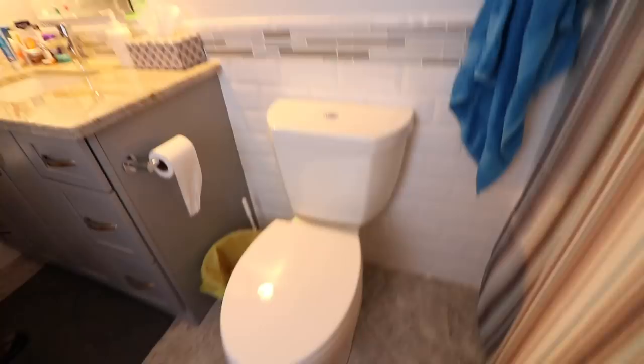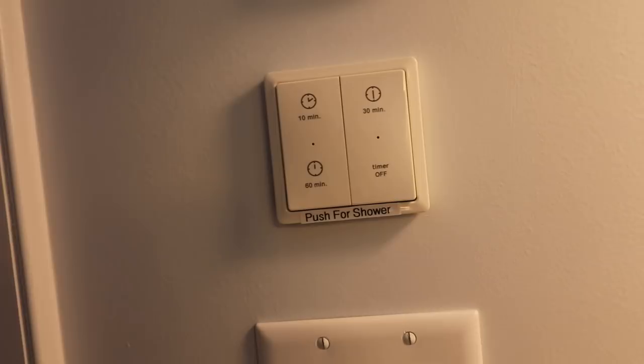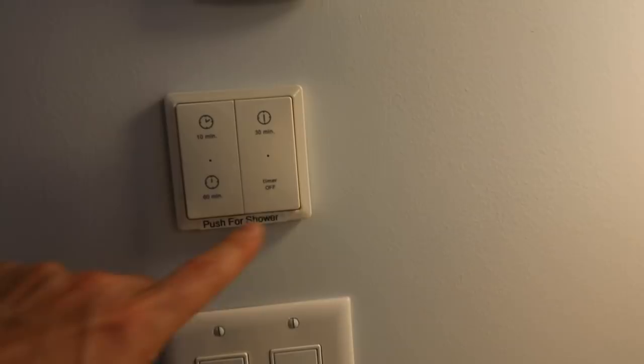This is how the boost works on the ventilation. If you hit that button there — say you're taking a shower — you hit the 30-minute boost and you can ramp it up. Right now it's about 20 CFM, and on max it's about 35 CFM, but it's enough to get the steam out of here. And when you're done, it's still evacuating. The label says 'push for shower.' You can set timers: 30, 10, or 60 minutes, and that'll shut it off.